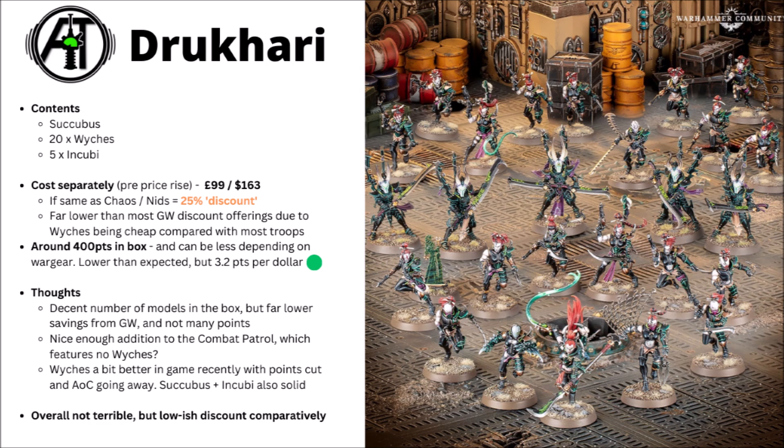In-game, the Witches got a little bit better recently due to a small points cut and Armour of Contempt going away, which has really helped their Blades be a bit more general purpose against the field. The Succubus can still be very scary with certain builds like Precision Blows and the Triptych Whip, and the Incubi are just generally efficient Elite Infantry killers, particularly when backed up by Drazhar. Overall, not a terrible box set — I could certainly see it being useful if you want to start a Drukhari army, but at least on the discount front it is a little bit less impressive than the Craftworlds offering.